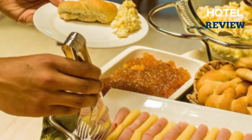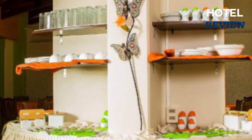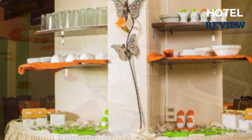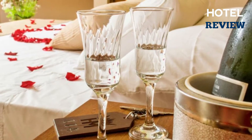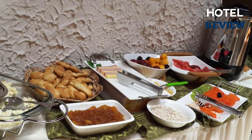Every morning you'll be greeted with a free breakfast buffet connected to snack bars. The hotel's front desk is available 24 hours a day with some extra services, including laundry, dry cleaning, concierge, ticket assistance, tour planning, and car rentals.